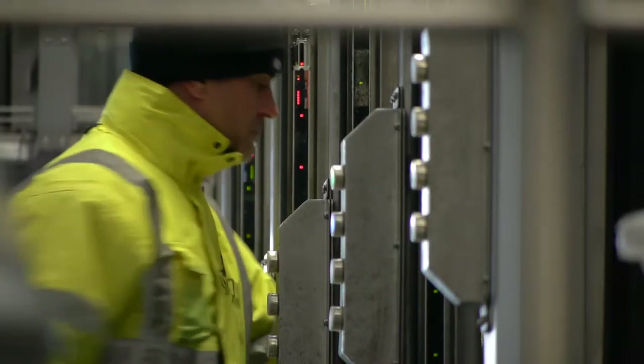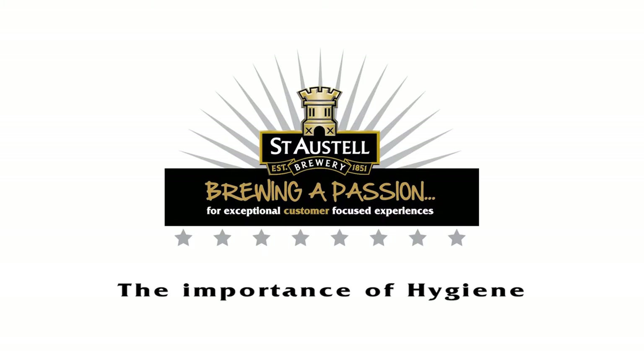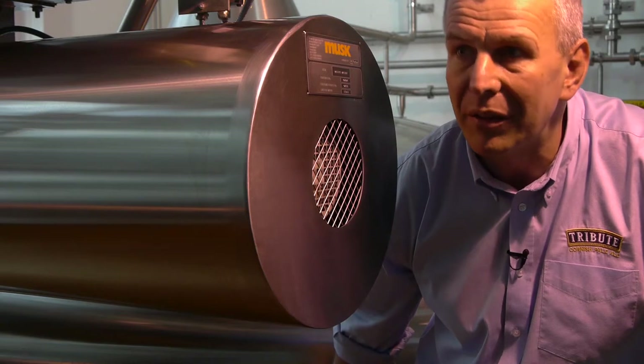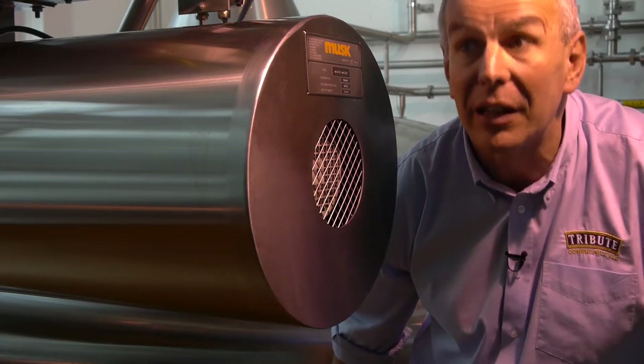Cask-conditioned beer is really beer in its most natural and unadulterated form. It spends seven days in the fermentation vessels, then it's pumped to what we call a racking tank — simply a holding tank — and from there we fill it directly into the casks. Brewing is 90% cleaning, 90% hygiene, and if you haven't got the cleaning and hygiene right, the rest of it is not going to work. Once the beer leaves the brewery, it's vitally important that it's kept in hygienic conditions, in a hygienic cellar, dispensed through clean, regularly cleaned beer lines.